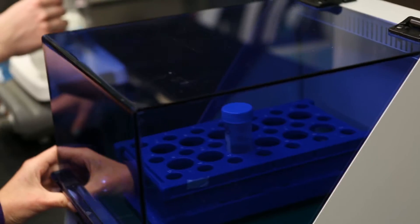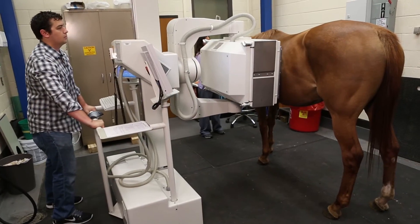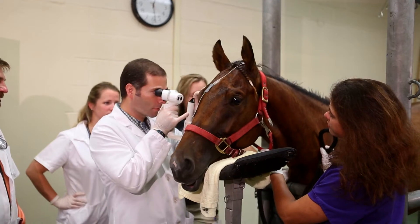The Equine Health Studies program offers world-class training to prepare specialists in equine research and health care. They have people specialized in neurology, people specialized in orthopedic disease, internal medicine, surgery, ophthalmology, dermatology, and people that are experts in laminitis and musculoskeletal disease.